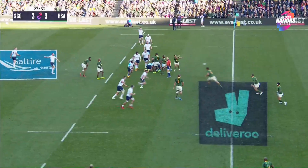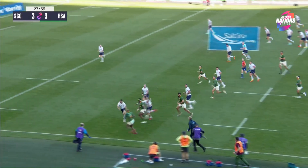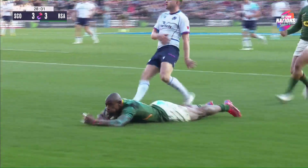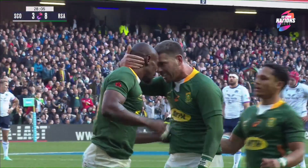This time it's South Africa's turn to be driven back. But off the back foot they attack again — De Allende, here's Kolisi, here's Mapimpi! And Mapimpi will score for South Africa — his 18th try in just his 24th Test match.